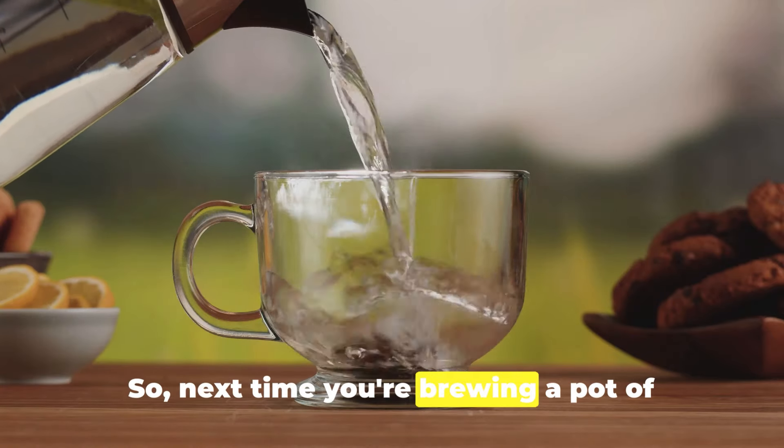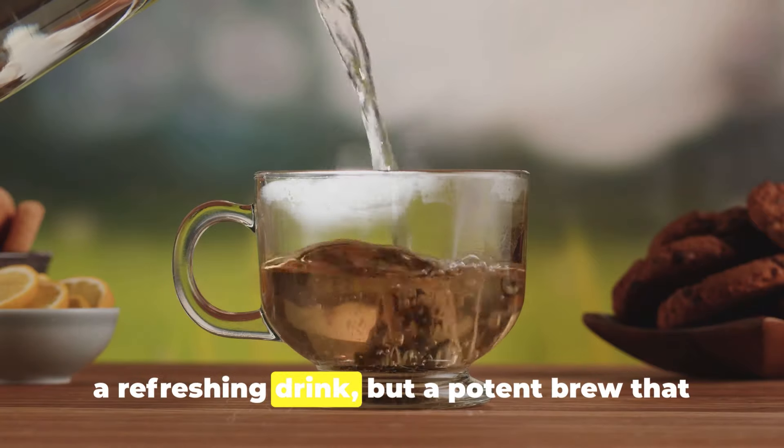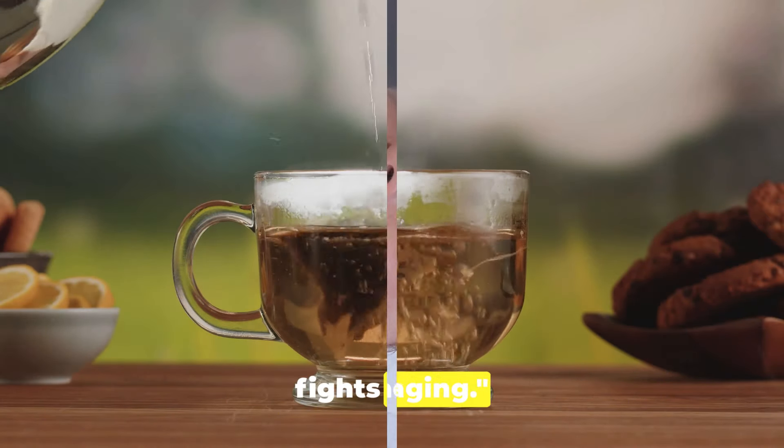So next time you're brewing a pot of tea, remember green tea is not just a refreshing drink, but a potent brew that fights aging.